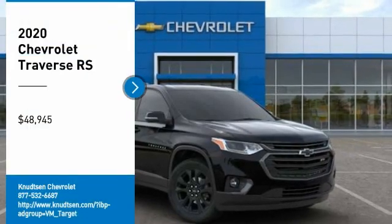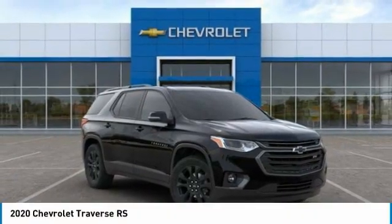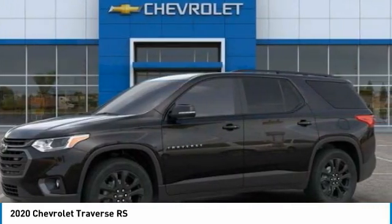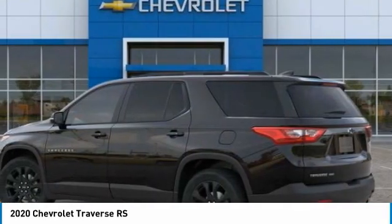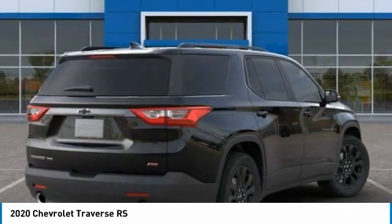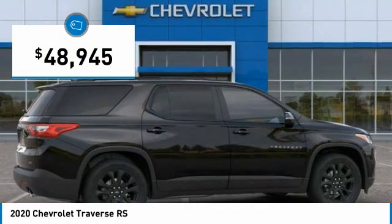We are pleased to show you the 2020 Traverse. Chevy Traverse is more stylish than minivans and far more fuel and space efficient than truck-based SUVs. Crossovers like the Traverse are excellent family vehicles and is priced below $50,000.